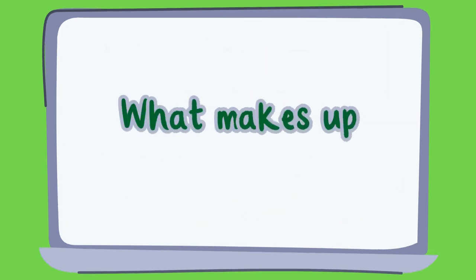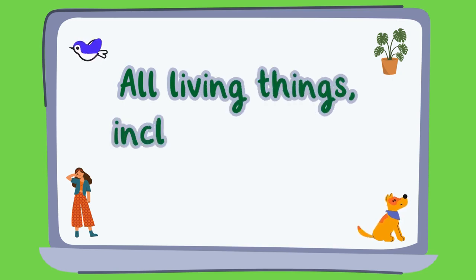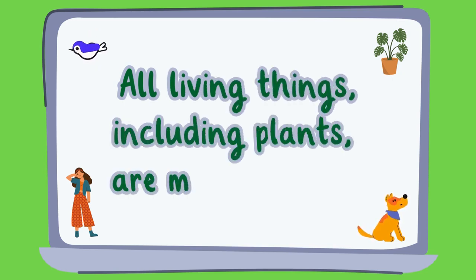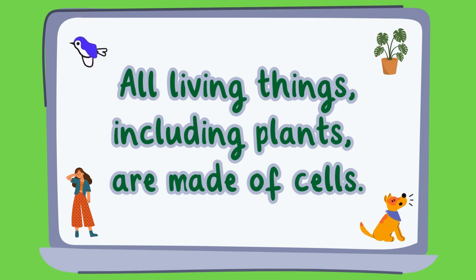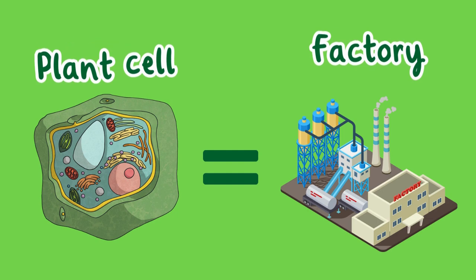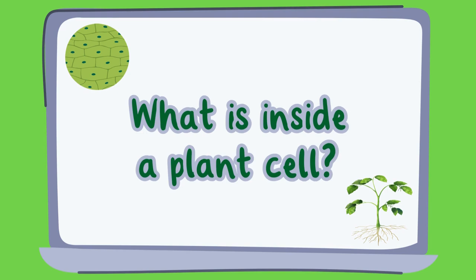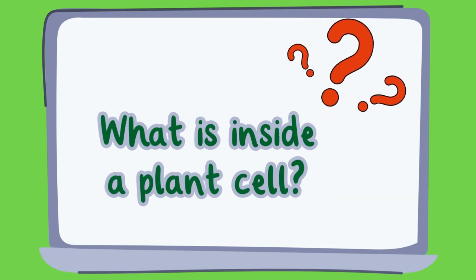First let's talk about what makes up a cell. All living things, including plants, are made up of cells. These tiny units are like many factories, each with its own job. So what exactly is in a plant cell? Let's find out.